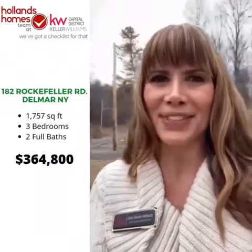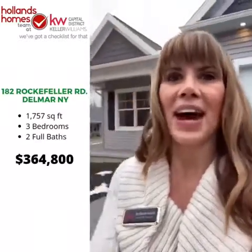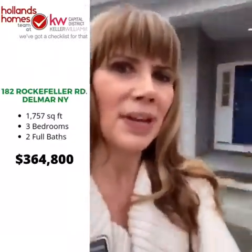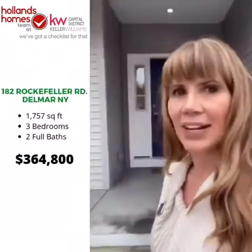Good morning, it's Jen from Keller Williams Capital District. I'm here in Del Mar in the town of Bethlehem outside my listing at 182 Rockefeller Road. This gorgeous spec home by Cornerstone Building Corp is available with three beds, two full baths for just $364,800.